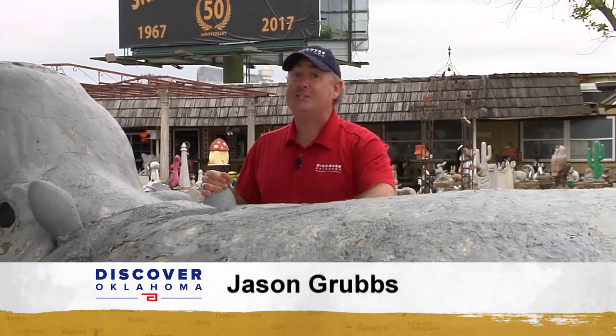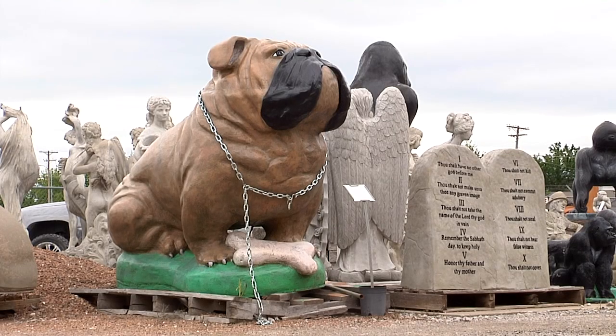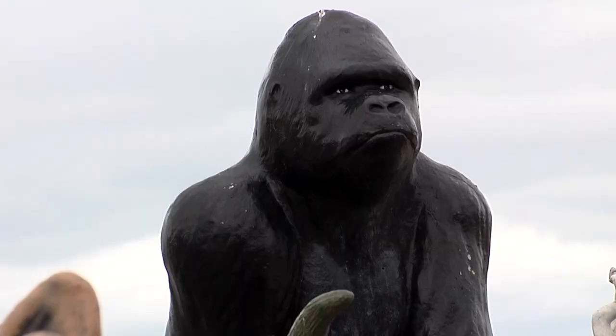The statuaries here come in all shapes and sizes. This old girl is the biggest, weighing in at 8,000 pounds. There's also a 7,000 pound rhino, a 5,000 pound bulldog that's five feet tall, a 3,500 pound turtle, and a two-ton gorilla. When we do those, we order a cement truck out.